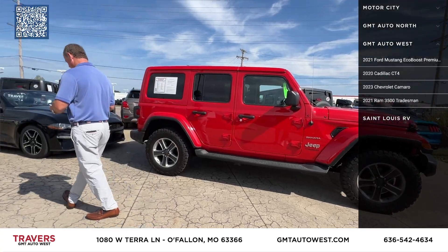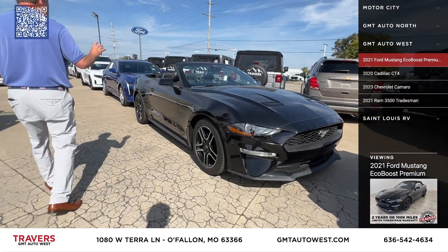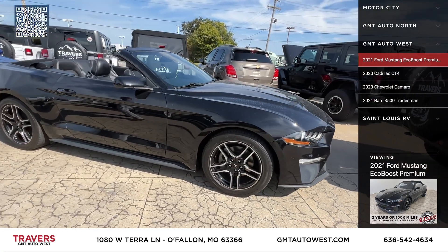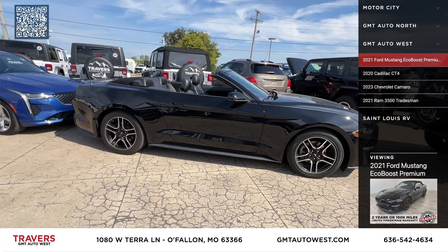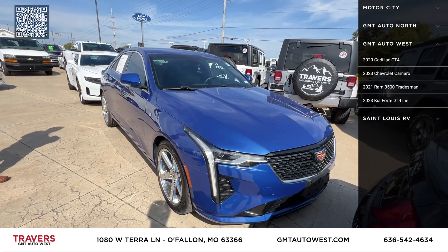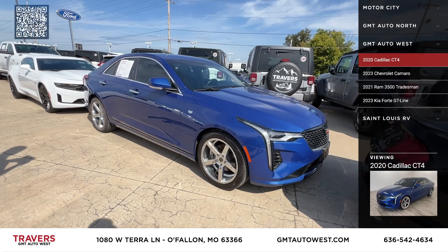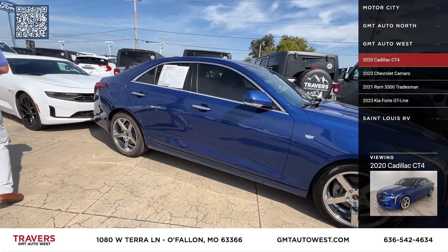The next one's a 2021 Ford Mustang EcoBoost — leather interior, automatic transmission, upgraded wheels, priced at only $24,995. And here's a 2020 Cadillac CT4 with heated and air-conditioned leather, navigation, only 19,000 original miles on it.